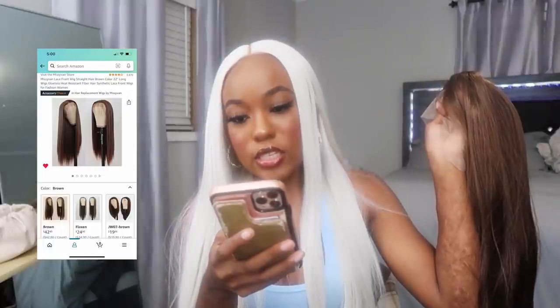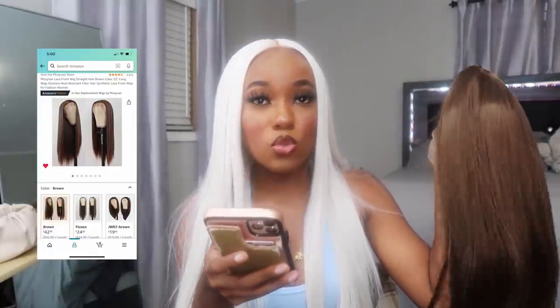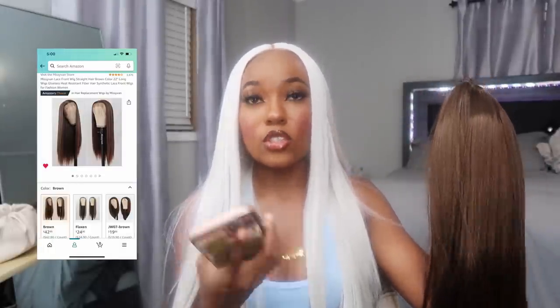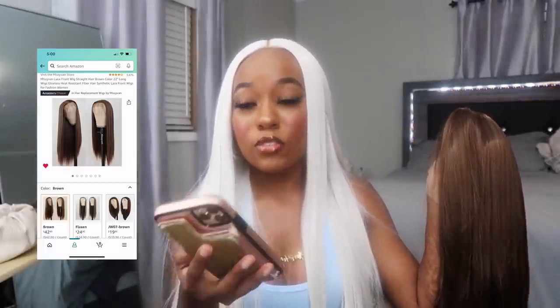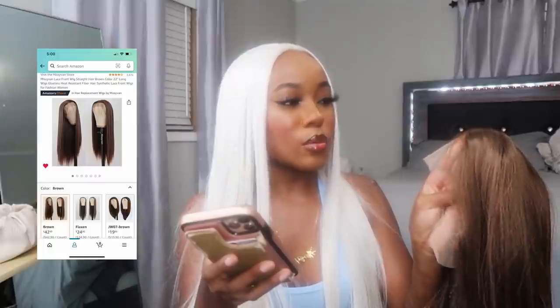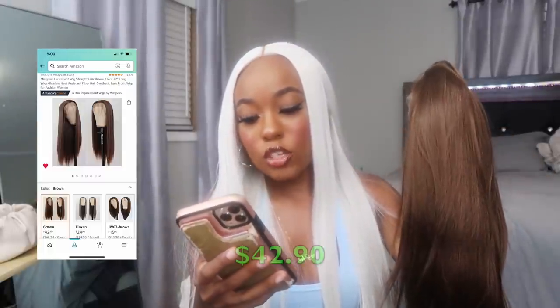We're gonna call her Coco. This is the lace front wig, straight hair, brown color, 22 inches — same length as the last one. I got this in brown, and this is 180% density, so this one is higher than the last one which was 150. The lace is listed as transparent light medium brown, but honestly this is definitely more of a light brown. She is $42.90, basically $43. These wigs in this video are a little more than some I reviewed before, but it's cheaper than a human hair wig, so pick your poison.